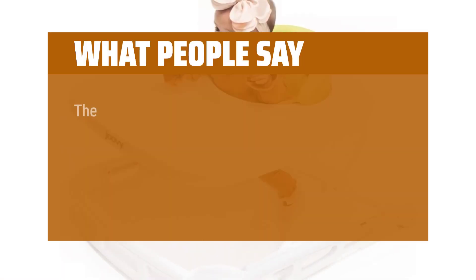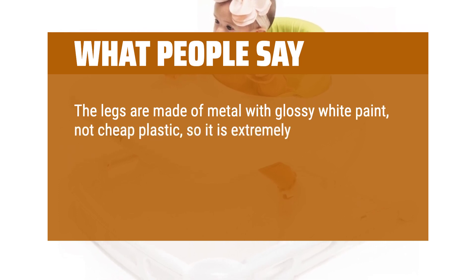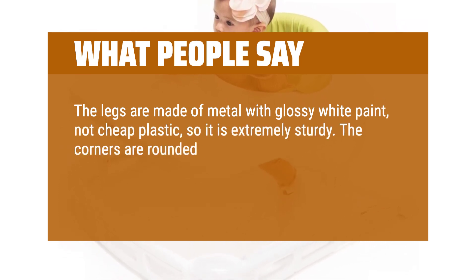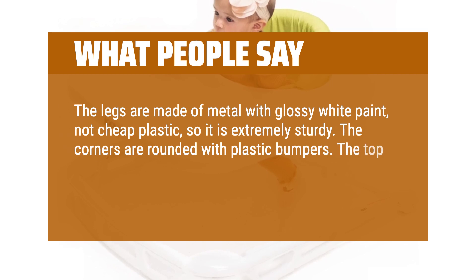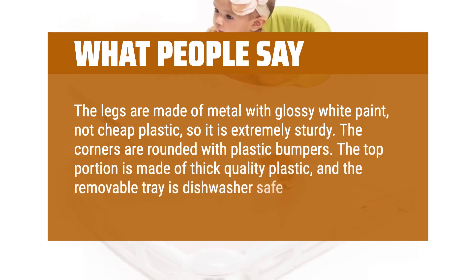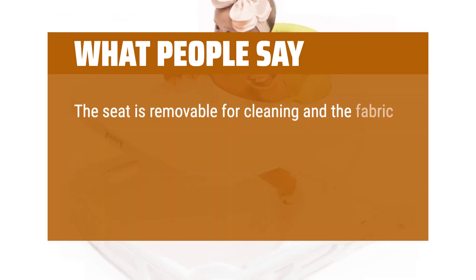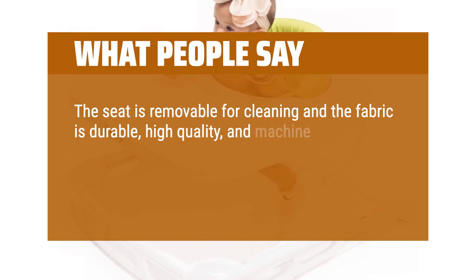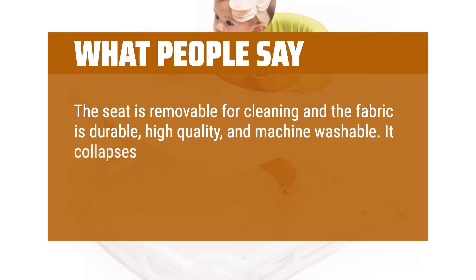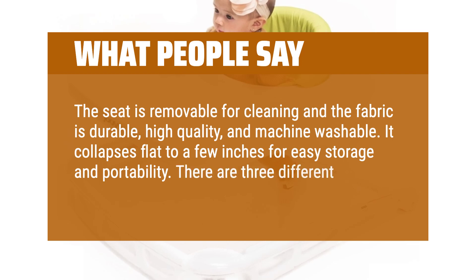What people say: The legs are made of metal with glossy white paint, not cheap plastic, so it is extremely sturdy. The corners are rounded with plastic bumpers. The top portion is made of thick-quality plastic, and the removable tray is dishwasher-safe. The seat is removable for cleaning and the fabric is durable, high-quality, and machine-washable. It collapses flat to a few inches for easy storage and portability. There are three different height adjustments.